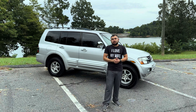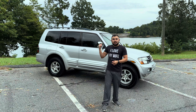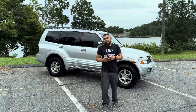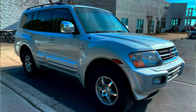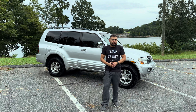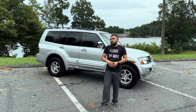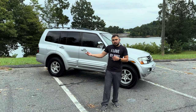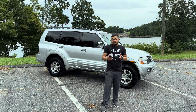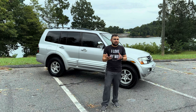Welcome back, everybody. I'm starting a new series on this particular vehicle — my 2001 Mitsubishi Montero Limited. I picked this thing up a few years ago, around late 2020, and have been working on it since then. The Supra is still getting some mods done and is currently sitting at Toyota for some sensory issues.